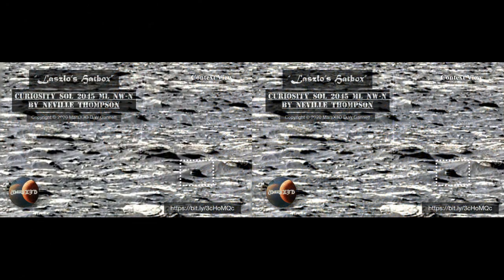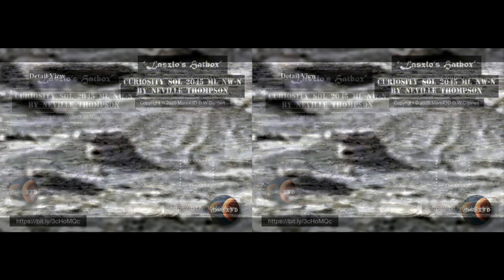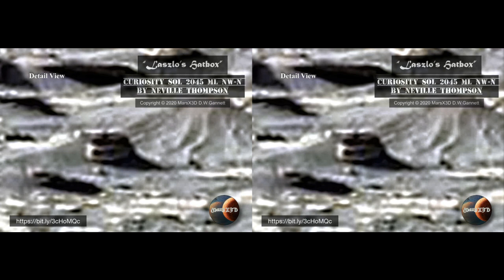Our good buddy Laszlo has found yet another weird item in one of Neville Thompson's GigaPans. The shape kind of reminded me of a hat box, one with a gun barrel mounted on top. What do you make of this? It's way too symmetrical to be a rock. Whatever it is, it looks like a manufactured item, especially with that gun barrel on top. Laszlo, you manage to keep me pretty well puzzled most of the time. Keep doing what you're doing though — I love it.